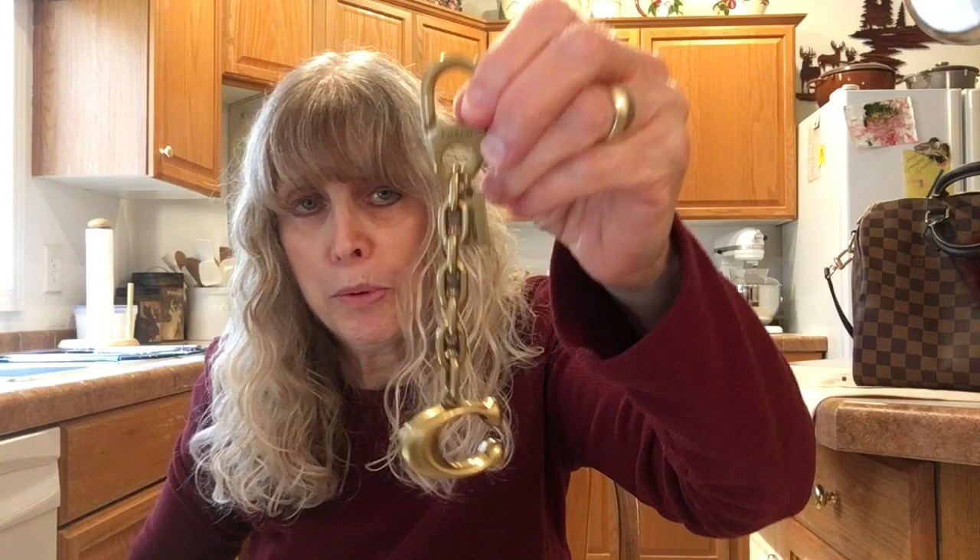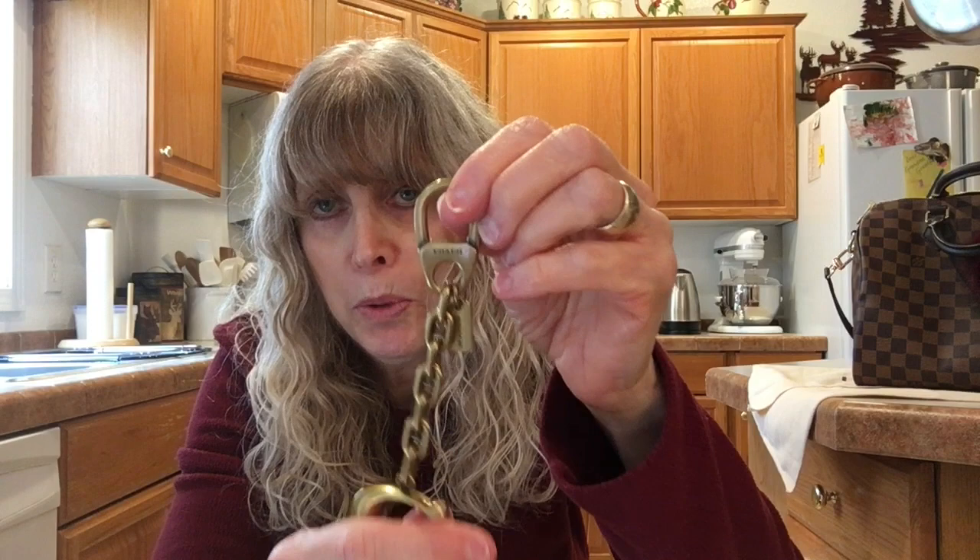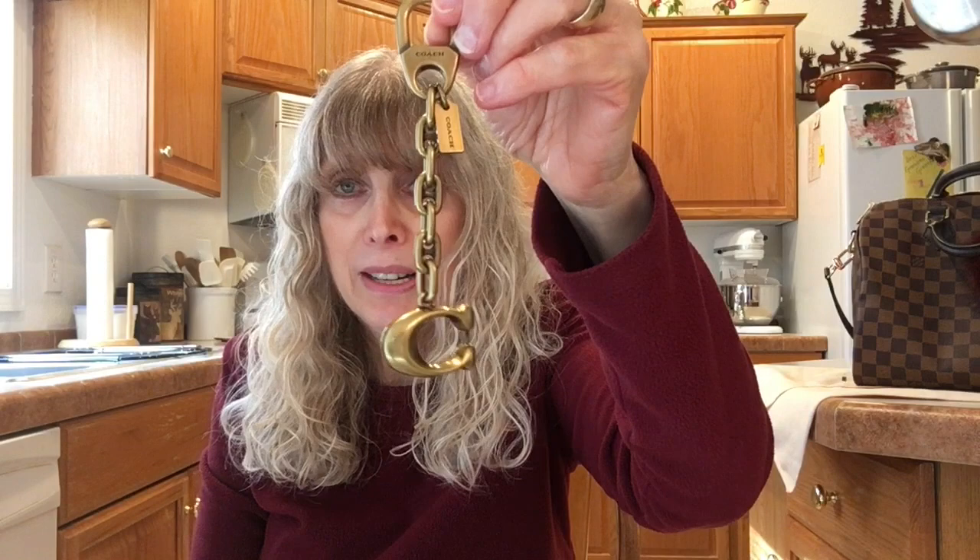This bear charm I used for the very first time just the other day. It is brass and it's heavy, and it has a different kind of closure. The manager of a Coach store told me that she has found that some people's charms open unexpectedly with that type of closure. I've only tried it on my bag once, so I don't have that experience with it yet.